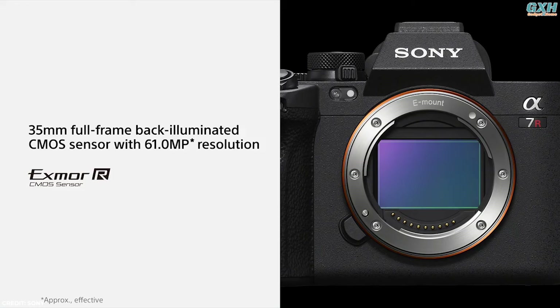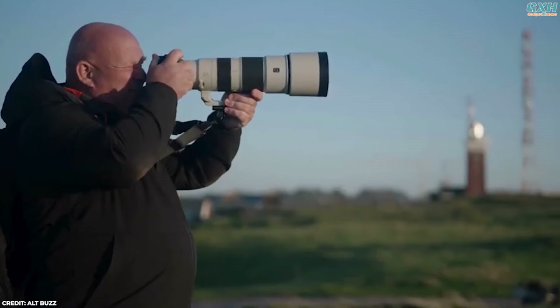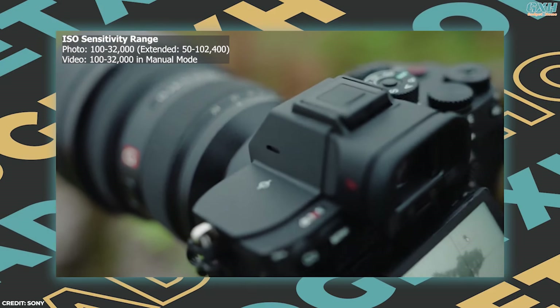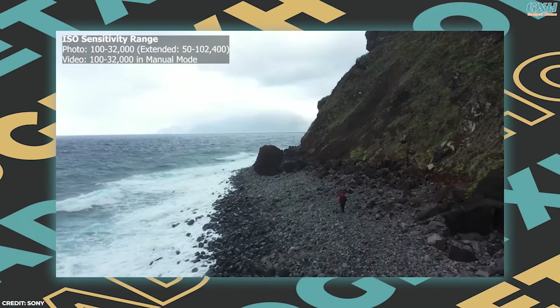The Alpha 7R5 features a powerful 61-megapixel Exmor R CMOS sensor and the advanced Bionz XR processor, delivering exceptional detail, dynamic range, and speed. With an ISO range of 100–32,000, it excels in both bright and low-light conditions, ensuring top-tier image quality throughout.